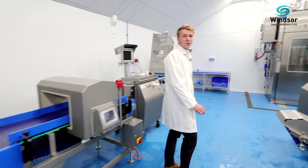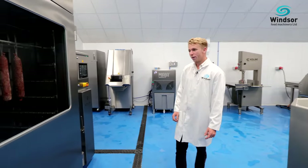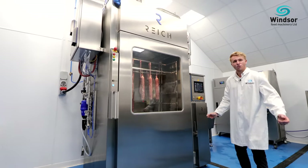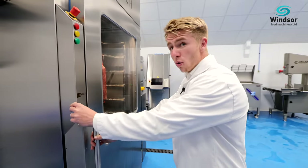What I really want to show you is our state of the art Reich AirMaster UK thermal process chamber. Whether it be for cold smoking bacon, hot smoking mackerel, dehydrating pet treats or curing salamis, the AirMaster UK is a true all rounder.